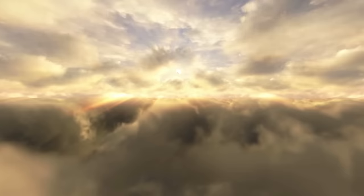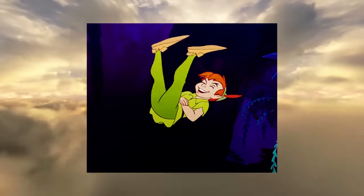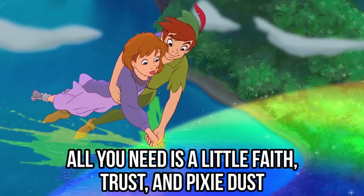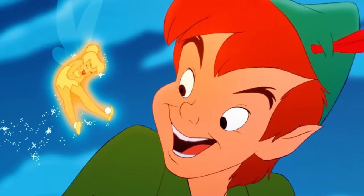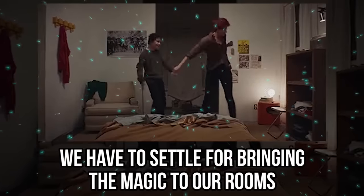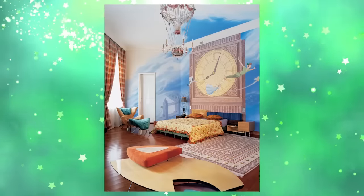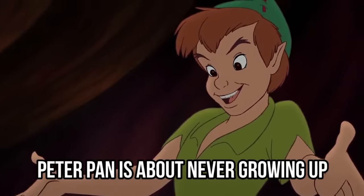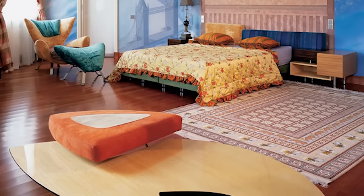Peter Pan. Speaking of flying, let's talk about our favorite flyer, Peter Pan. The eternal youth who teaches us to believe in magic and fairies also taught us how to fly. All you need is a little faith, trust, and pixie dust, and you're ready to soar. We would love to visit Neverland and hang out with Tinkerbell and Peter, but they haven't shown up in our room yet, so we have to settle for bringing the magic to our rooms. That's exactly what this creative person did.